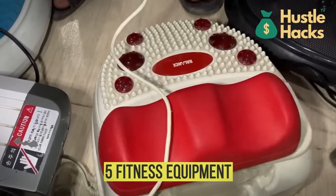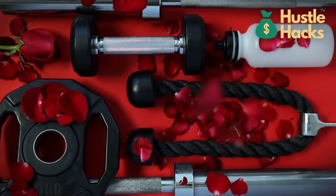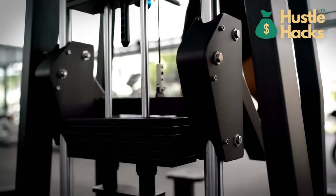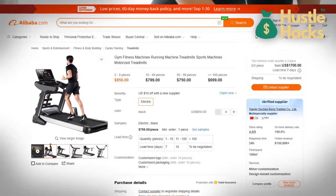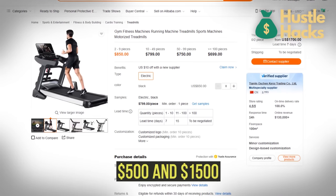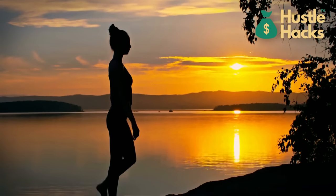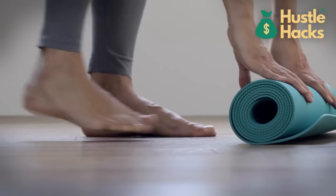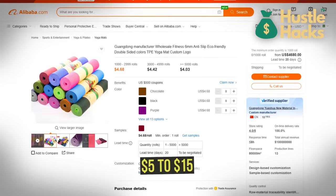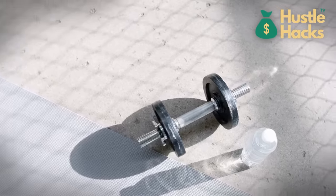Number five: fitness equipment. In a health-conscious world, fitness equipment unfurls a realm of business possibilities. Whether you're targeting commercial gyms or individuals establishing home fitness sanctuaries, treadmills and stationary bikes priced between $500 and $1,500 serve as gateways to tapping into this burgeoning market. Let's not overlook the community of yoga enthusiasts — offer yoga accessories such as mats and blocks at bulk rates ranging from $5 to $15 per set, catering to those seeking holistic well-being.